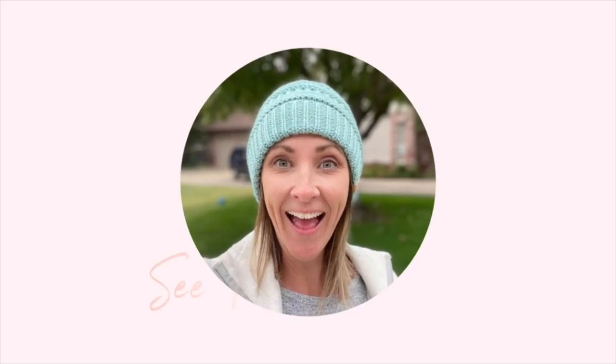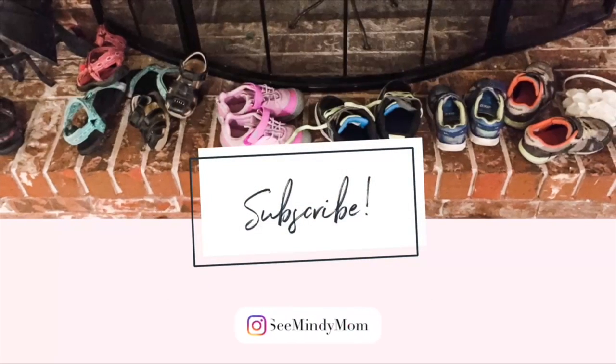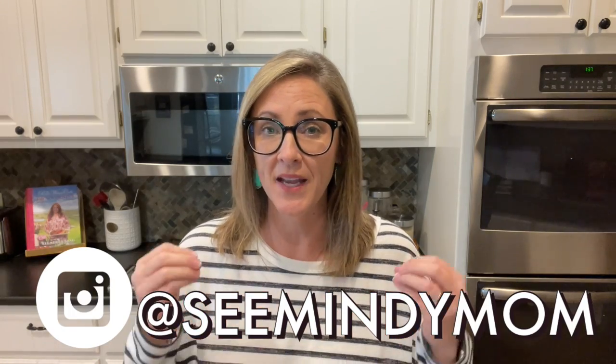Hey you guys, welcome back. If you're new here, I'm glad you found me. This is my kitchen and I'm sharing some super easy, very inexpensive meals that I fed my family this week. I keep hearing lots of concern and even panic about grocery prices rising. I am just trying to be a calm, non-anxious presence during this time and give some ideas and encouragement. I do think it is possible to continue making tasty meals that fill the belly but don't break the bank.